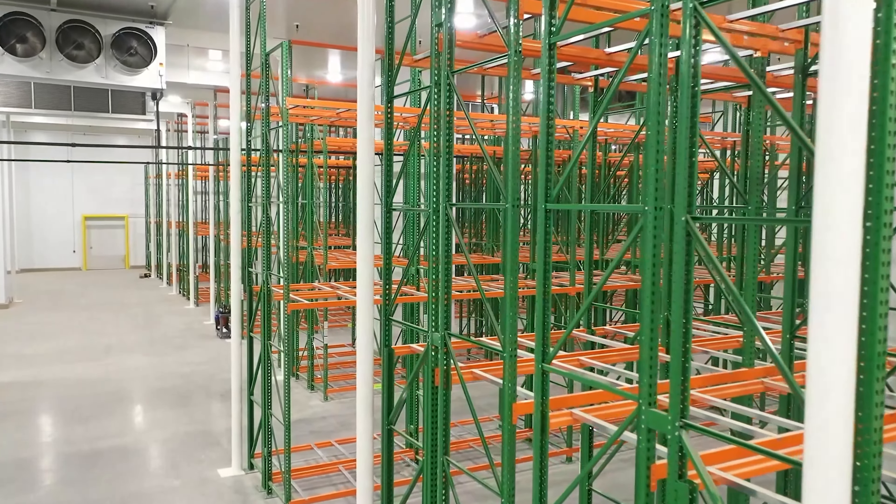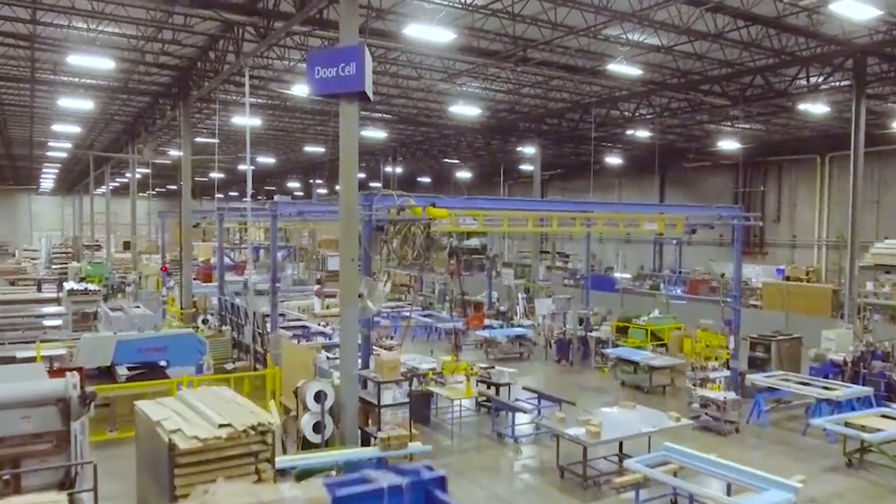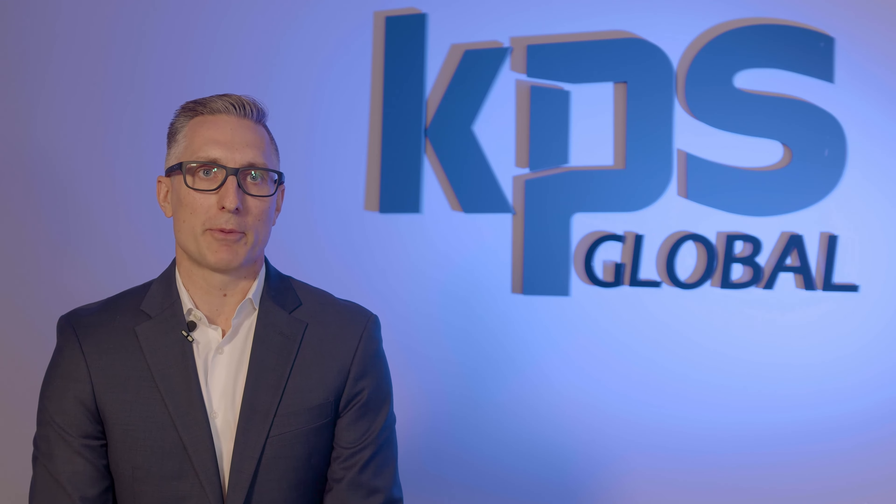From blast freezers to industrial cold storage, our product portfolio allows us to support all sizes of cold storage warehousing. As a KPS customer, you can trust our experience and capabilities to ensure your custom solution is a success.